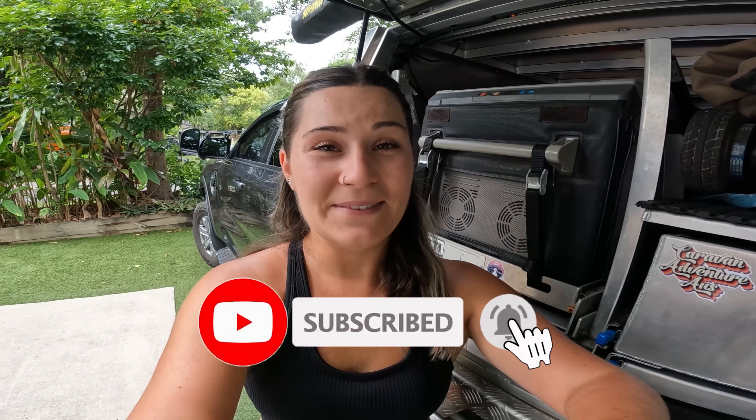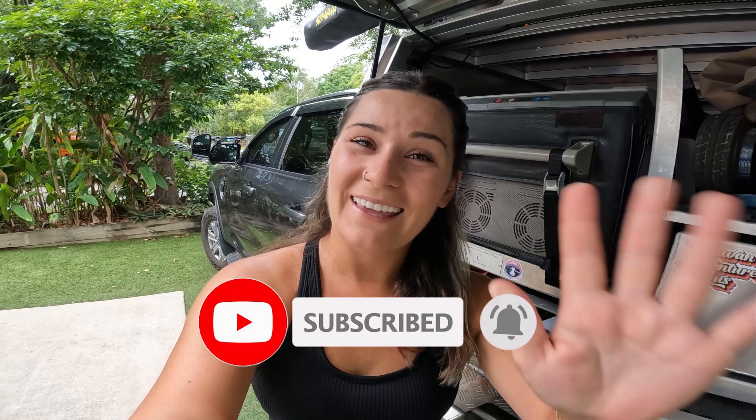Thanks for watching another video! In the next video we will be heading to Palm Cove. If you're enjoying them, please make sure to like and subscribe — catch you later!